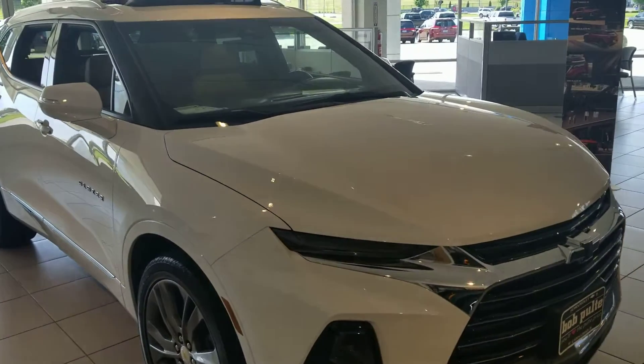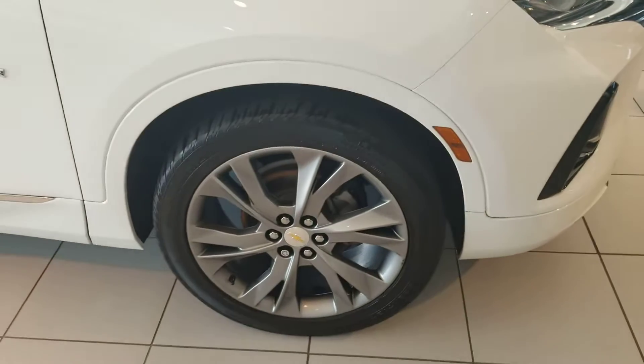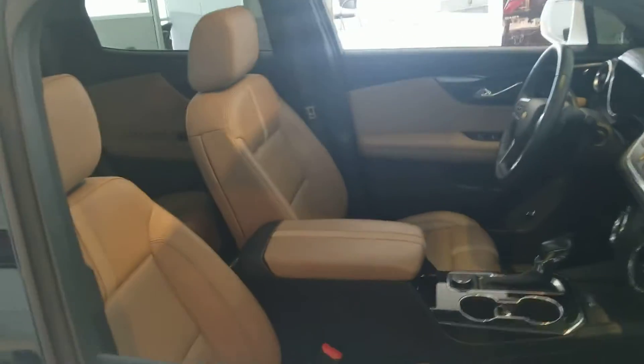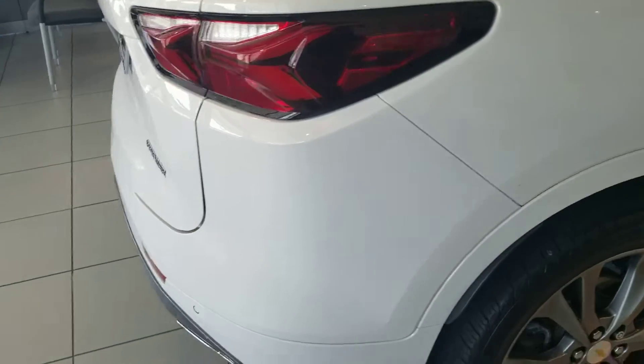Our warranty administrator traded in her 2019 Premier Blazer with the dualscape sunroof. Loving the rims on this one — it's got the lighter interior. She traded it in for a 2022, and this one is looking very good.